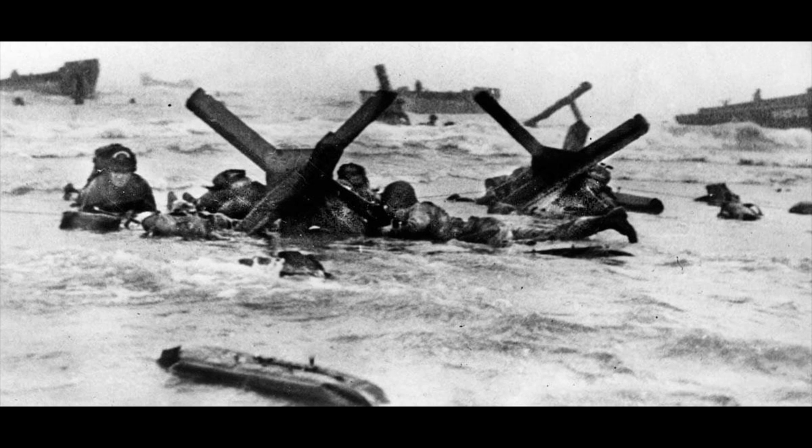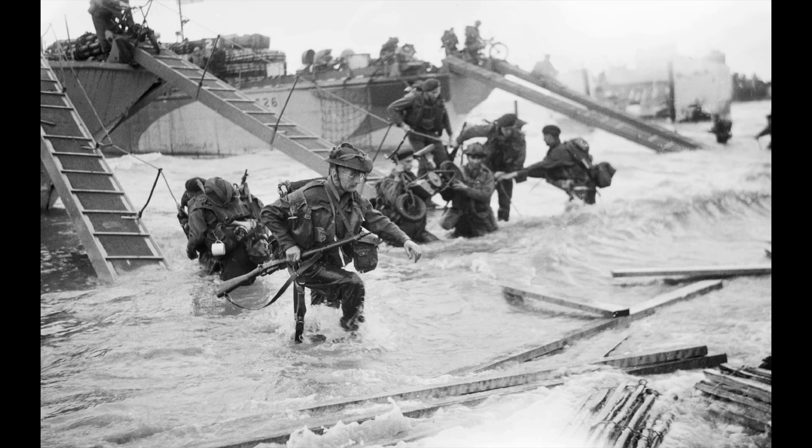Strong winds blew the landing craft east of their intended positions, particularly at Utah and Omaha. The men landed under heavy fire from gun emplacements overlooking the beaches, and the shore was mined and covered with obstacles such as wooden stakes, metal tripods and barbed wire, making the work of the beach clearing teams difficult and dangerous.